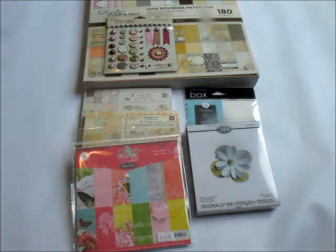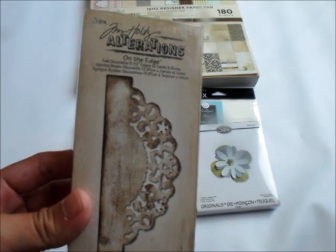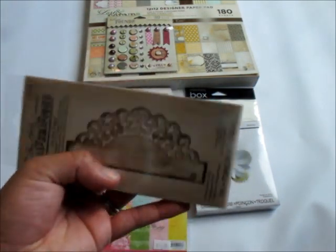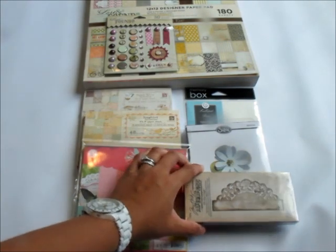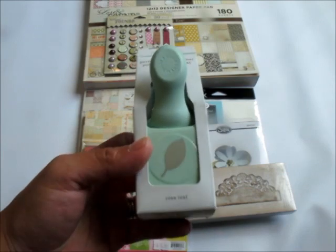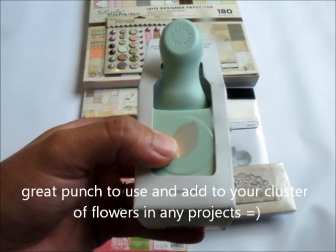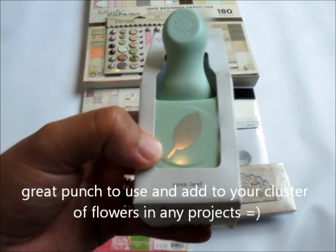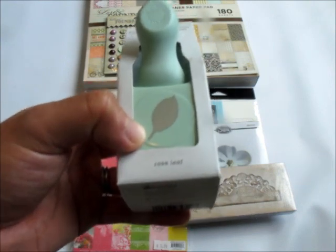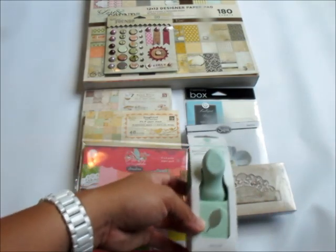All of these are brand new. You'll also get this Tim Holtz Alterations On the Edge doily die — this is also brand new. And then you'll get this Martha Stewart rose leaf punch, which is perfect to cluster together with flowers.